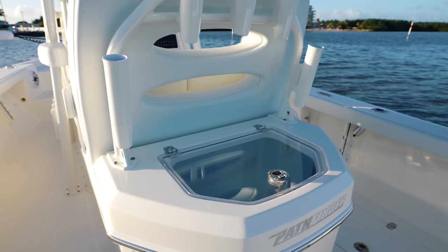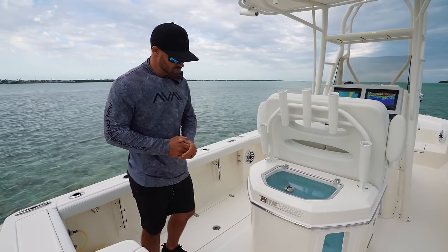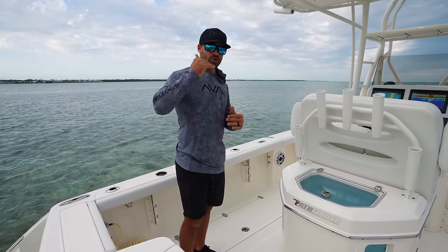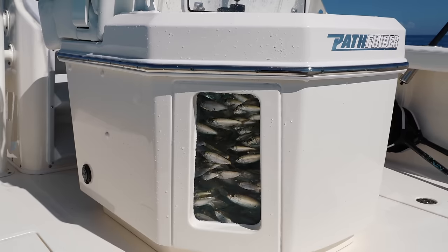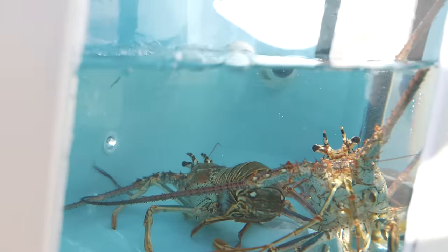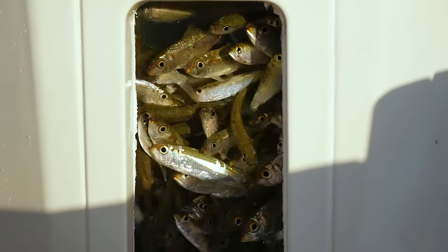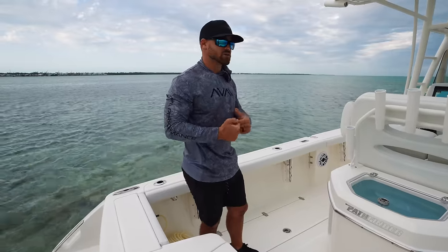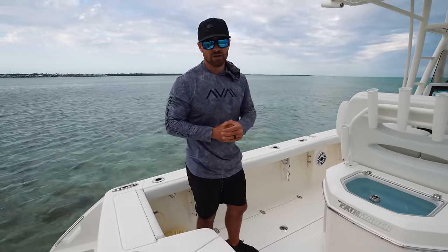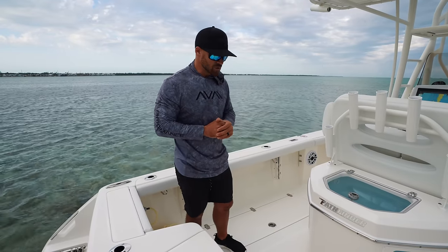We have a clear lid up top so we can always make sure to monitor our baits. In my opinion, this is what really takes this boat up to the next level — and that's the aquarium windows right here. Not only does it give the boat such an elegant look, but it also helps us monitor our baits and make sure our water levels are always proper. As a live bait fisherman, I spend a lot of time looking for bait and it's typically one of the most important parts of the day, so making sure our bait is in tip-top shape is something that makes this boat really cool.